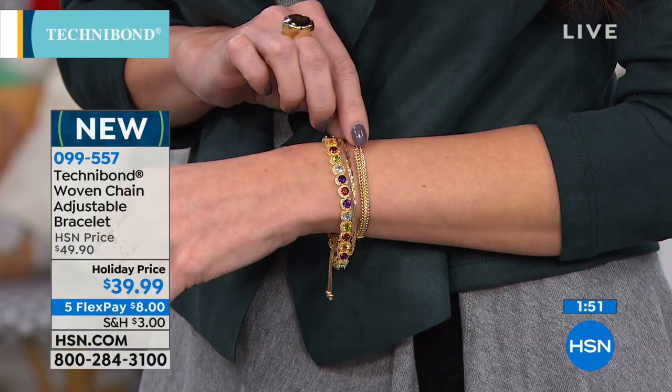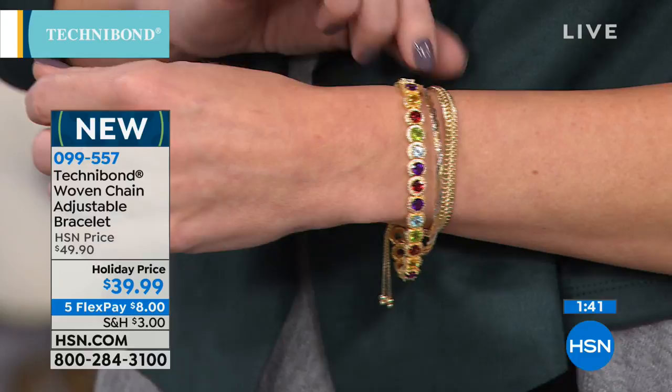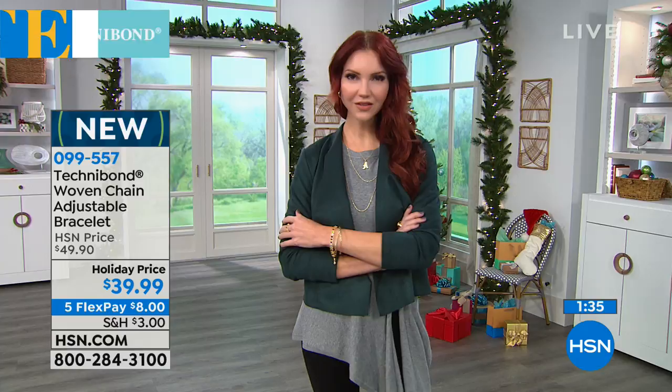I've had customers for the last 20-plus years stop me on the street and hold out their hands and say, look, I've got all these from you. That's because Technobond just has longevity. You see Kate is actually pairing this back with other bracelets — this is a great one to layer. It is adjustable so it can go to any wrist size. If you love to layer, you can make it a little loose so they move around on your wrist.